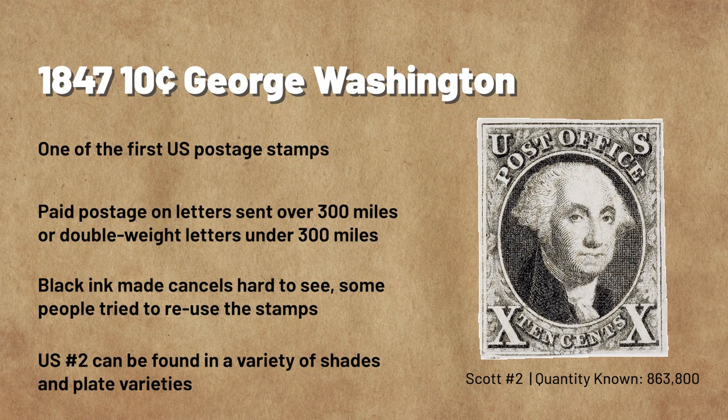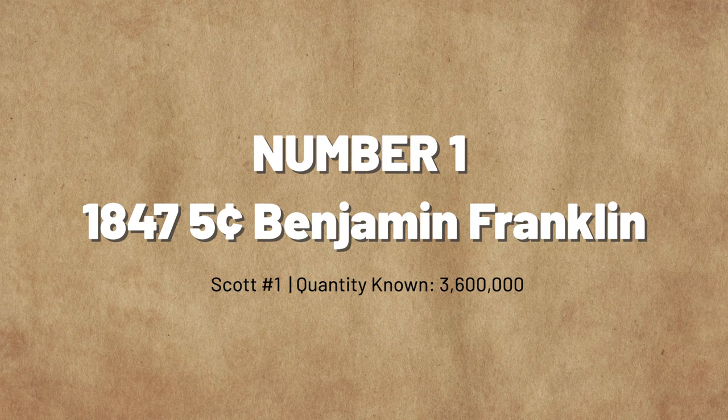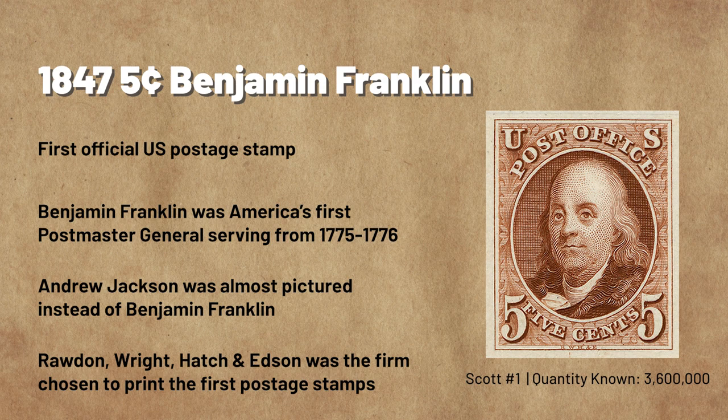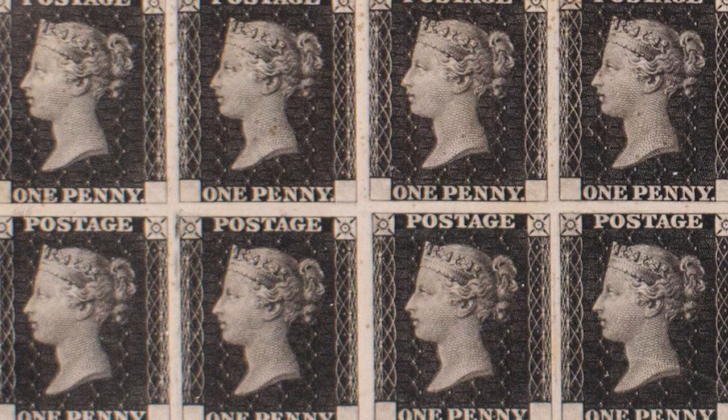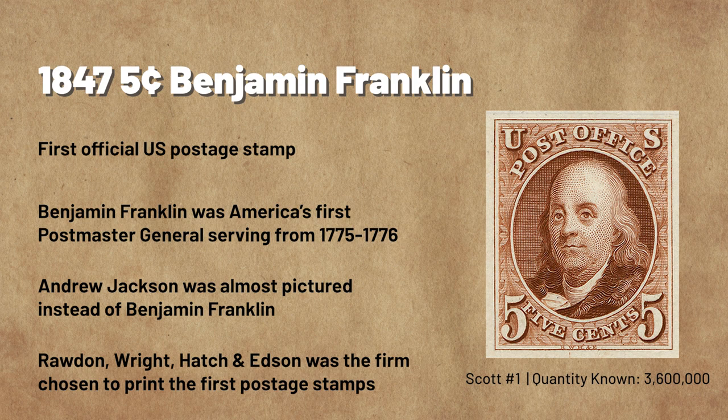And finally, number 1: America's first postage stamp — the 1847 5-cent Benjamin Franklin. The 1840s were a time of rapid economic growth for the United States, and with that came a need for faster communication. Great Britain had issued the world's first postage stamp in May 1840, but other countries took longer to adopt the idea. The United States instated new postal rates in 1845, then finally issued the first postage stamps on July 1, 1847. This included a 5-cent denomination with a portrait of Benjamin Franklin and a 10-cent stamp picturing George Washington.